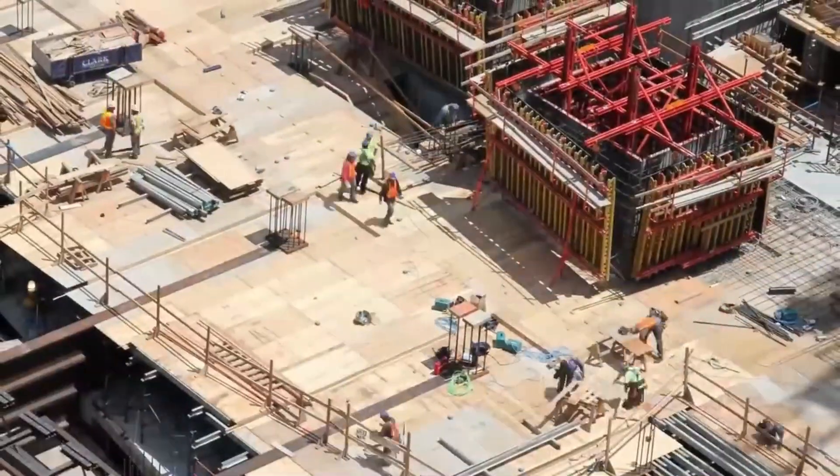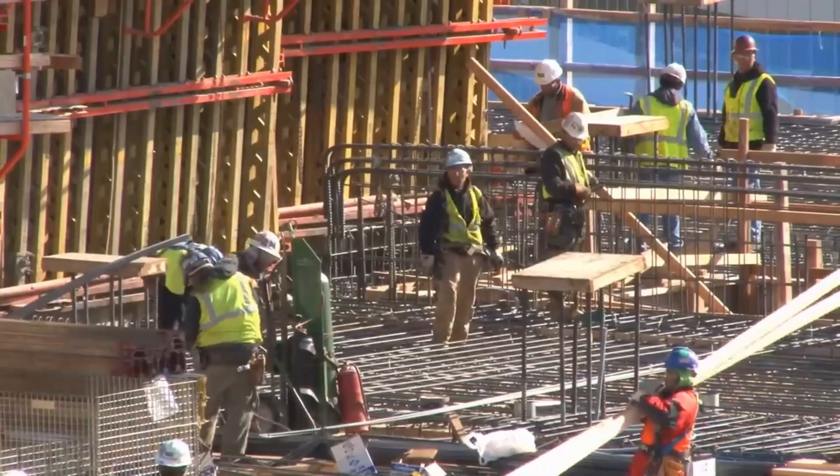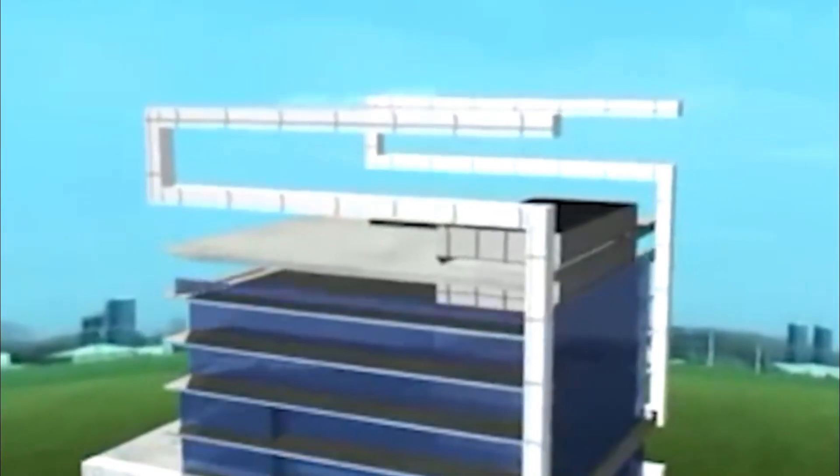Antilia was built in two years. The construction commenced in 2008 and was completed in 2010.